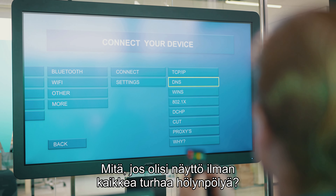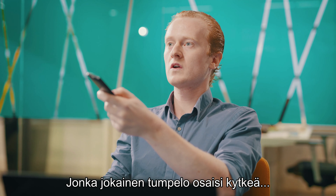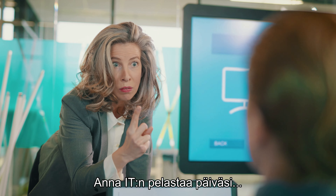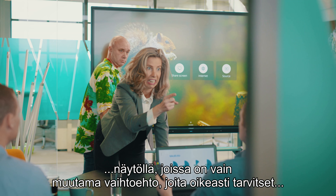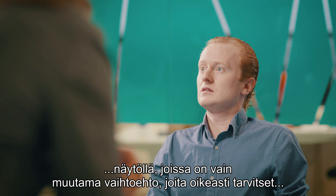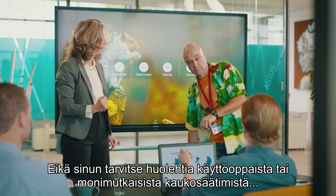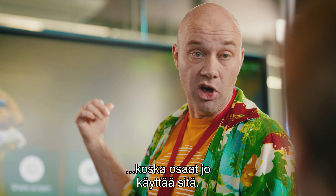What if there's a screen without all that unnecessary mumbo-jumbo — one that every nitwit can connect? Say goodbye to your career fears. Let it save your day with a screen offering only the few options you really need, in the easiest of ways. And don't worry about manuals or complicated remote controls.